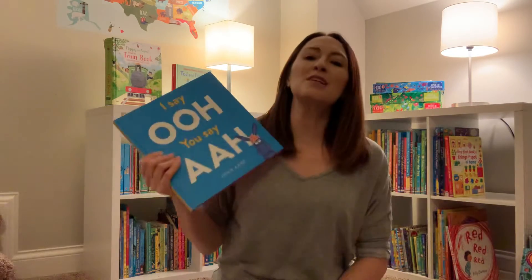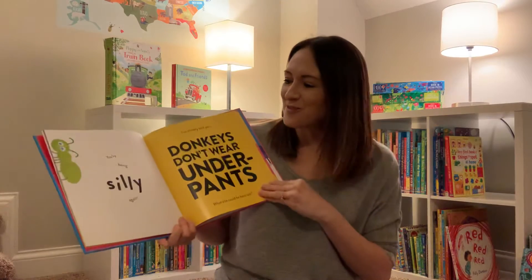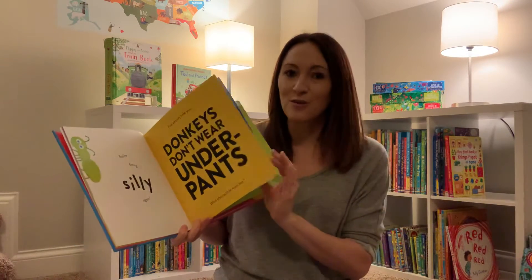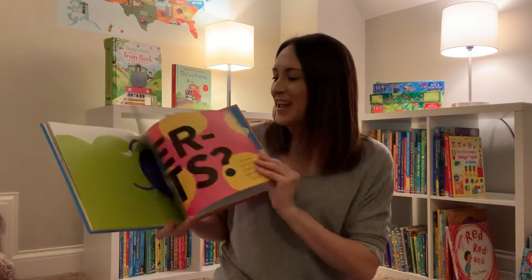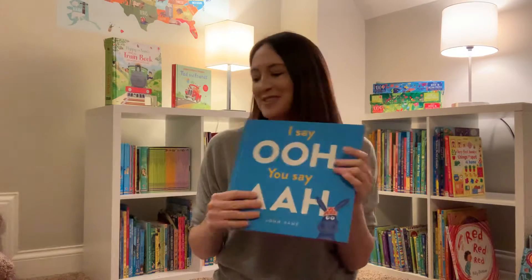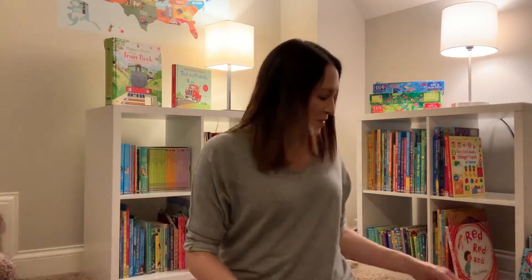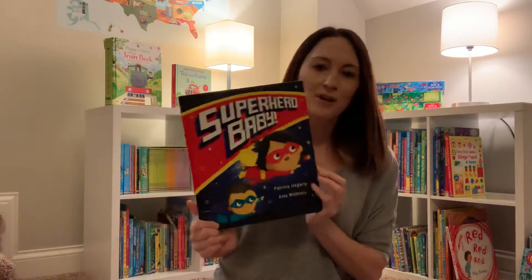This one we really love too — it's called 'I Say Ooh, You Say Ah.' It's more of a very interactive book. It's telling you throughout the story what you need to say. It's super creative and funny at the same time — this little donkey has underwear on his head — really super sweet. Love that book.